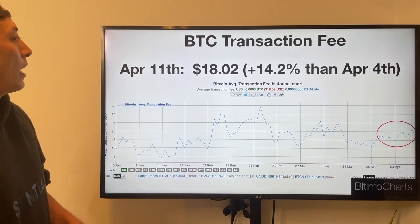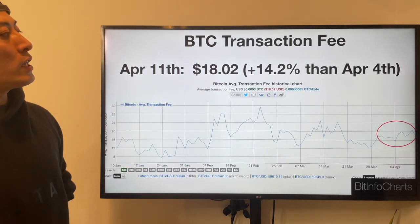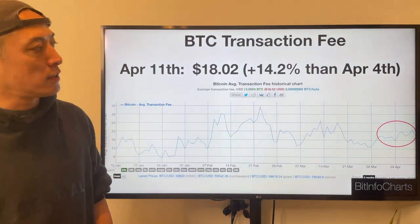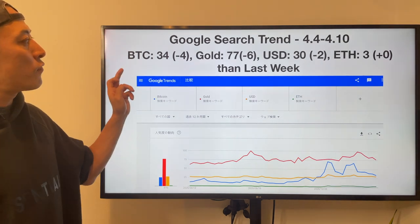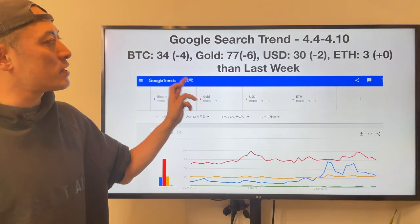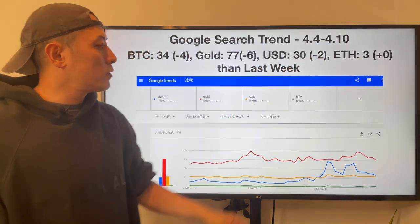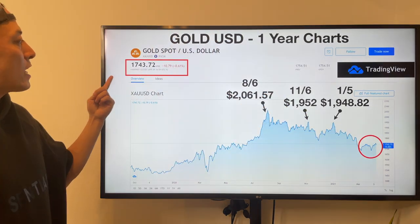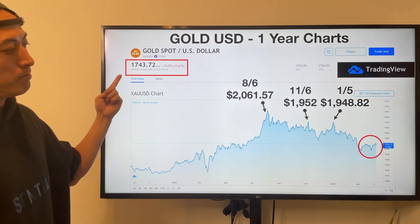Google search trend: BTC minus 434, gold minus 677, USD minus 230, Ethereum no change. Gold price is still in a bearish trend — last week on Friday, price closed at $1,743.